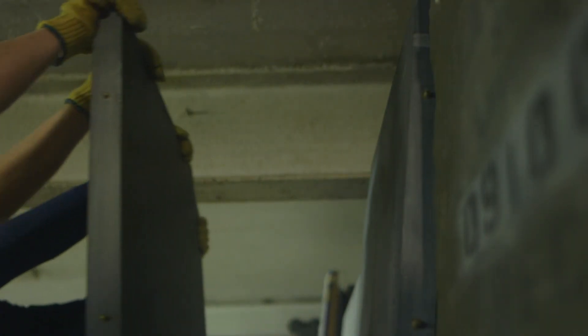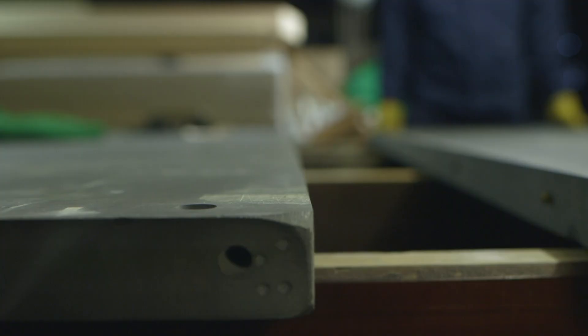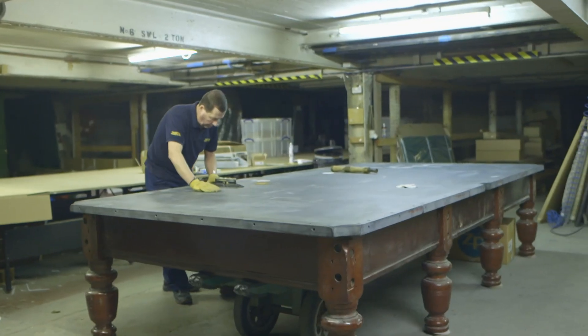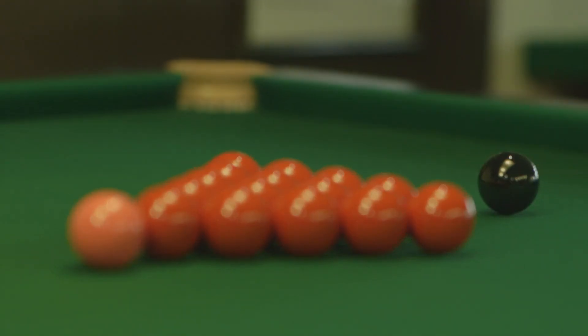Once assembled, the slate bed is fitted — there are five sections of slate making up the bed of the table. The slate is imported finished and ready to install. When assembled, the slate bed is 12 feet long, over six feet wide, and one and three-quarter inches thick, weighing a whopping one tonne. Making a table combines quite a number of different skills, from woodworking to upholstery to handling rubber. It is a very skilled job to make and erect a table correctly so that the balls don't wander off when shots are played.